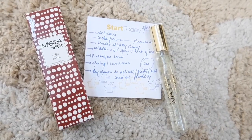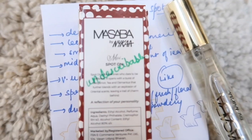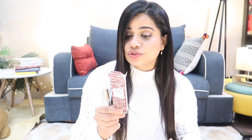Moving on, the next perfume is Masaba by Nykaa — Spot On. The first thing I've written is 'indescribable,' but I've also circled that I like it. Spot On is my absolute favorite in this collection — I love this fragrance and can confidently say I've not smelled anything like this before. It says it's for the ones who dare to be different, opening with bergamot, tea, and osmanthus, further blending with an explosion of oriental scents leaving a trail of charm.